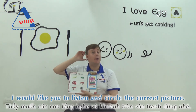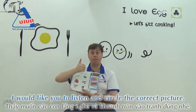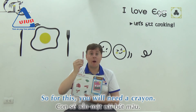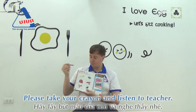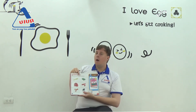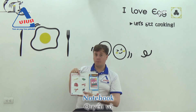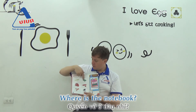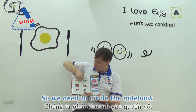I would like you to listen and circle the correct picture. For this, you will need a crayon. Please take your crayon and listen to teacher. Notebook. Notebook. Where is the notebook? Notebook. We need to circle the notebook. Very good.